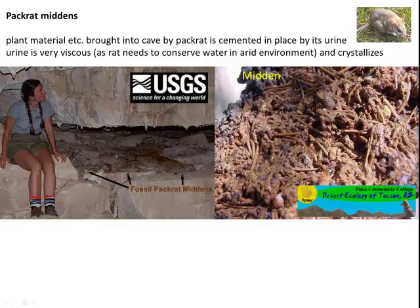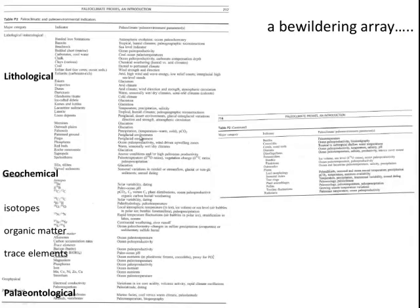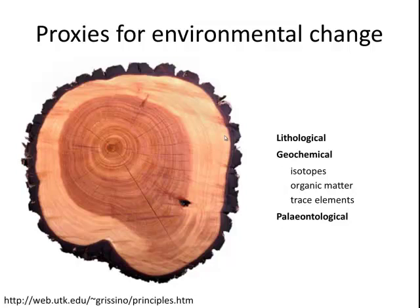Over time, as these middens build up, if the material available to the rat changes due to environmental change, that will be reflected in what gets cemented into its urine. Going back to the various different array of paleoclimate proxies, they actually fall into three broad groupings: lithological proxies, geochemical analyses such as organic matter, trace element chemistry, and stable isotope analysis, and then proxies built around how organisms respond to environmental change. Many studies integrate a series of different proxies together to build a stronger narrative.